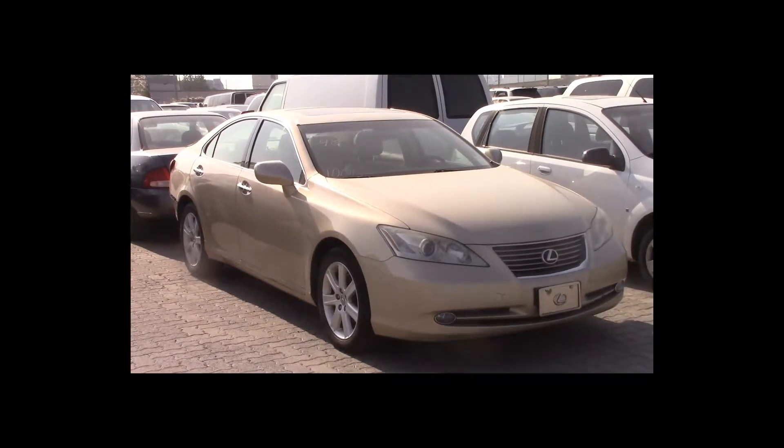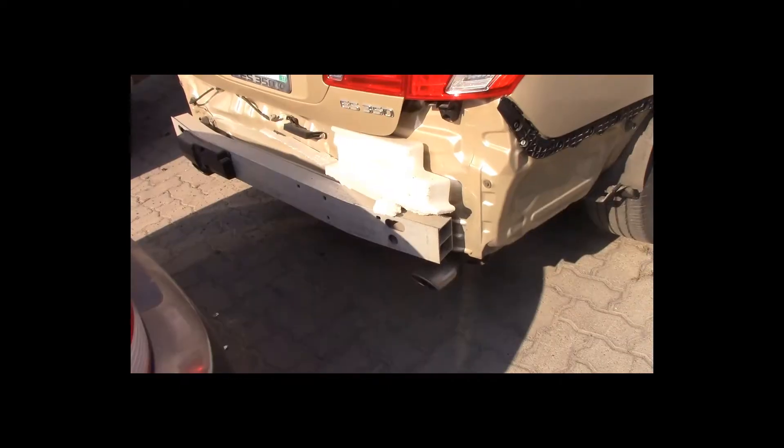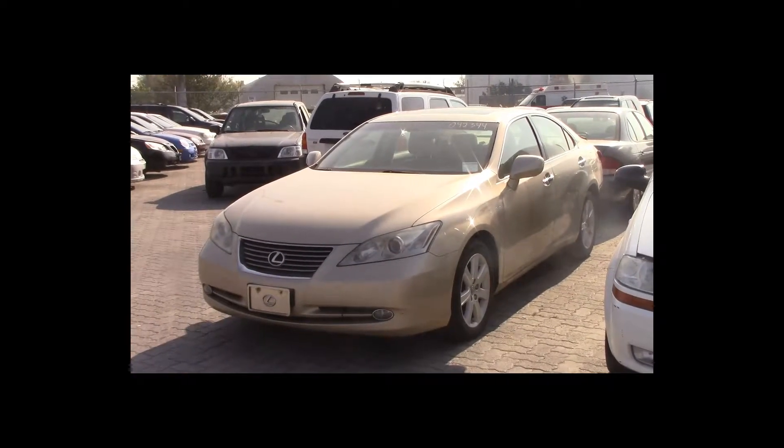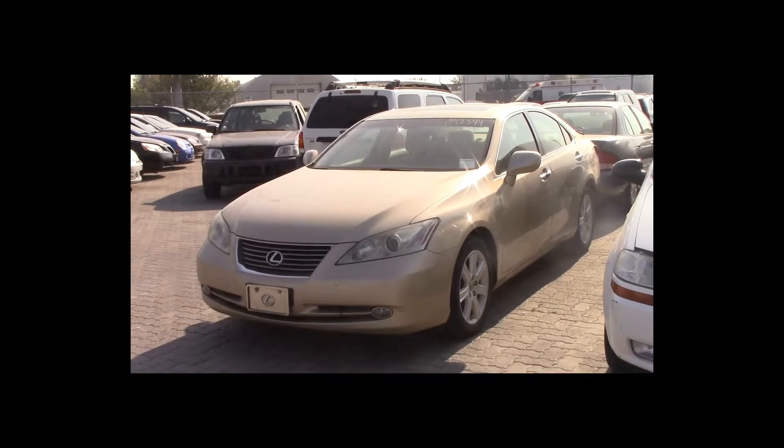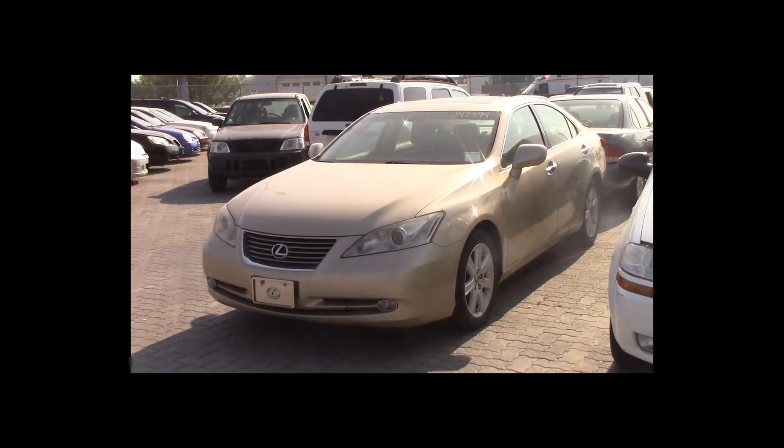Lot number 48 is a 2007 Lexus ES350. This vehicle is a V6 with an automatic overdrive. It is loaded: power leather heated air-conditioned memory seats, nav, power sunroof, backup camera. 100K.